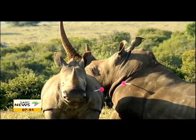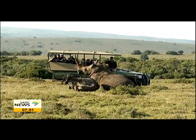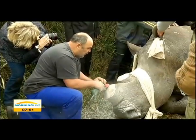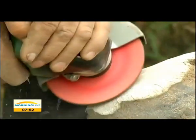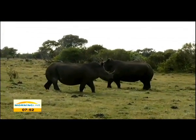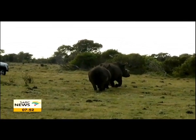Namibia was the first country to use dehorning as a deterrent. Between 1989 and the early 1990s, dehorning coupled with improvements in security and funding for anti-poaching is perceived by stakeholders to have contributed to the decrease in poaching. Some reserves and game parks in South Africa have now also resorted to dehorning.